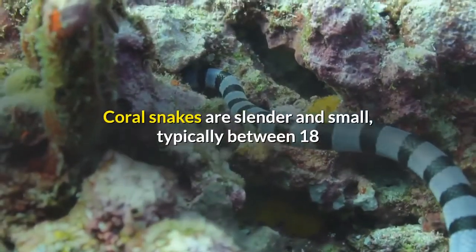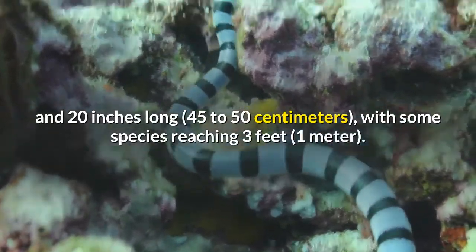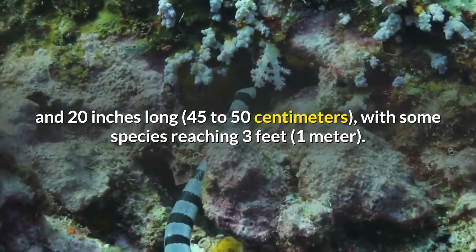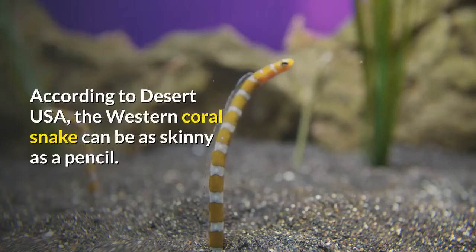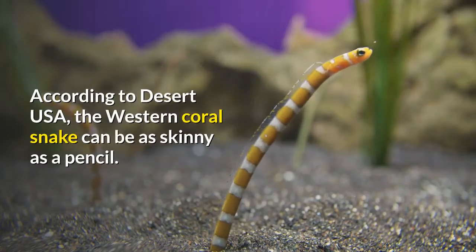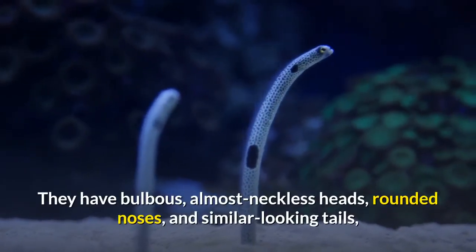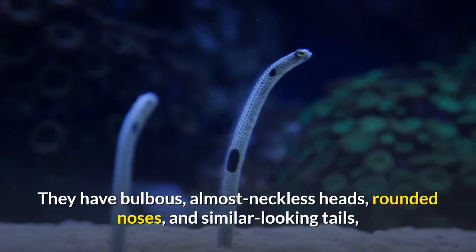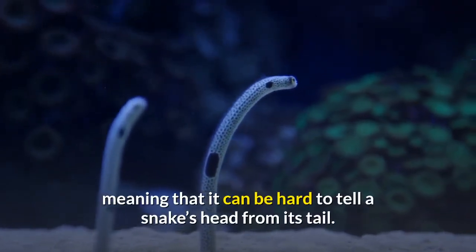Coral snakes are slender and small, typically between 18 and 20 inches long (45 to 50 centimeters), with some species reaching 3 feet (1 meter). According to Desert USA, the western coral snake can be as skinny as a pencil. They have bulbous, almost neckless heads, rounded noses, and similar-looking tails.